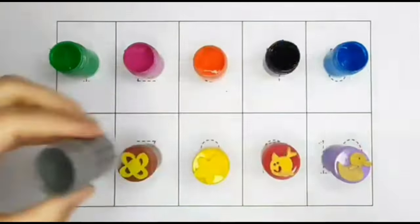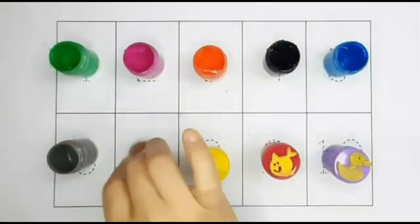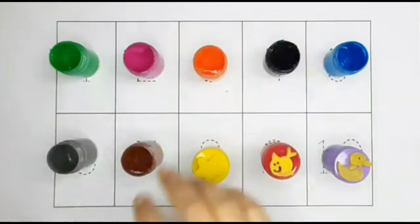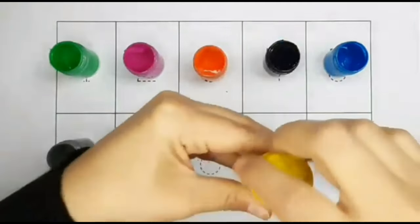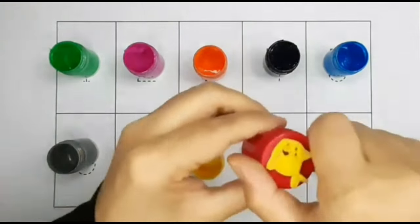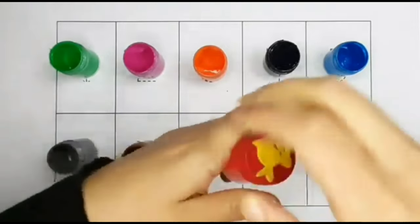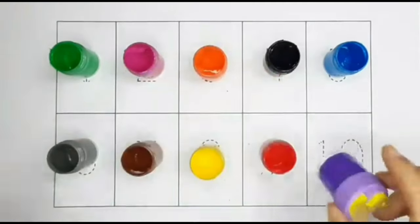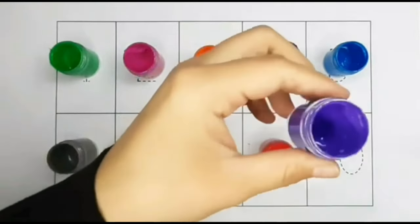Gray color. Brown color. Yellow color. Red color. Purple color.